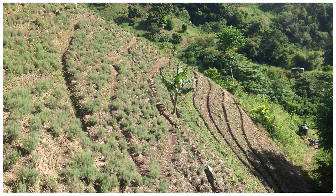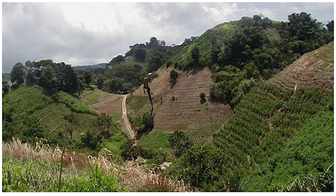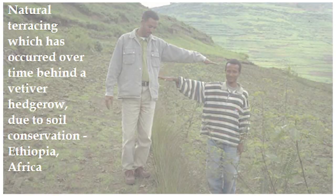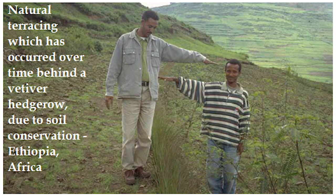Our primary focus for this project will be the hillside farming communities of Paramin and Cameron in the northern range of Trinidad, where farmers can experience the direct benefits of stabilized land, safe walking paths, erosion protection, topsoil conservation, and water retention on the land.